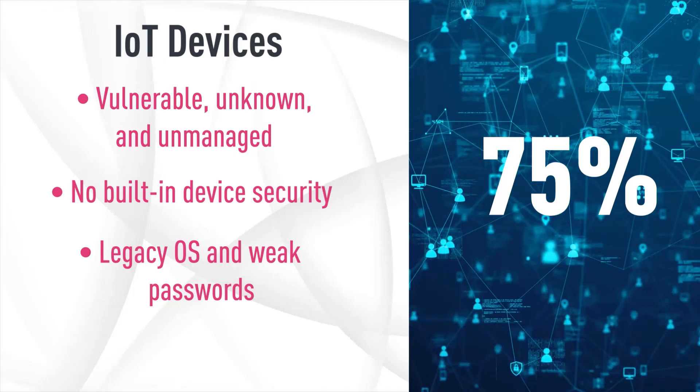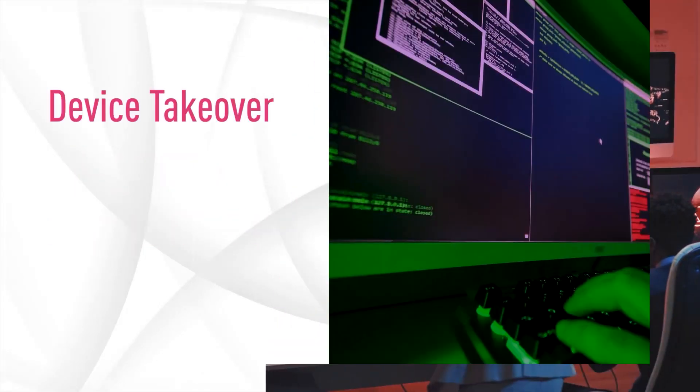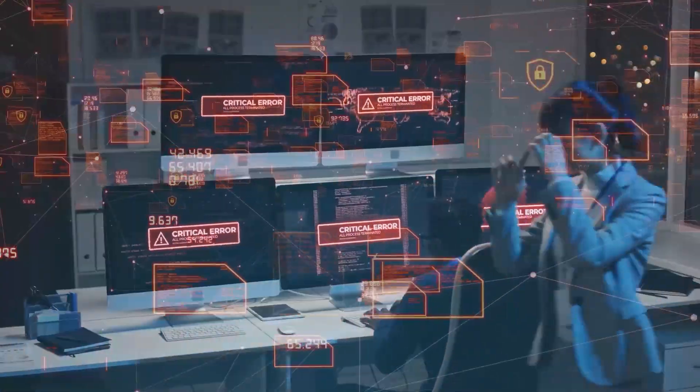Unmanaged and/or shadow IoT devices are a huge security risk to any organization and could lead to device takeovers, ransomware, or even crypto mining. Security professionals struggle to discover and secure these IoT devices.